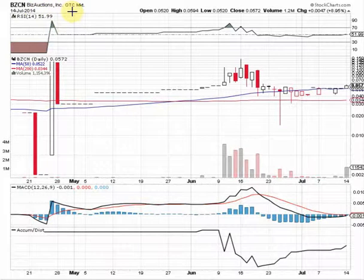Biz Auctions Inc is trading on the OTC markets, and yesterday the stock broke back above the 50-day moving average. We've got the 50-day moving average sitting at $0.0522. Notice yesterday's candle — we got back above this blue line, and that's a good sign. We've got our RSI sitting at 51.99, which is a good sign — the RSI is getting back above the 50 line.